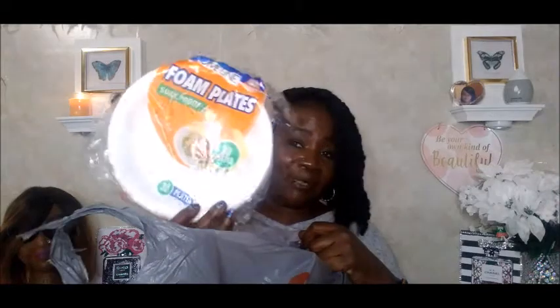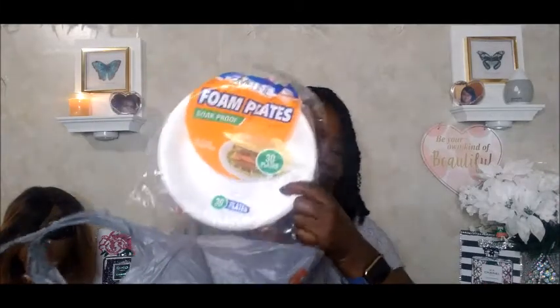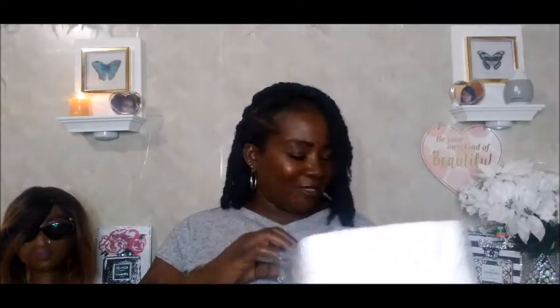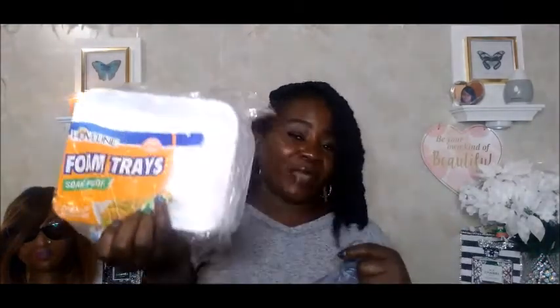The first thing in this bag is some foam plates — you get 30 plates and they are soak-proof. Then I got the foam trays, also by Homeline. You get 30 trays and they are soak-proof as well.